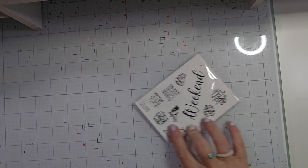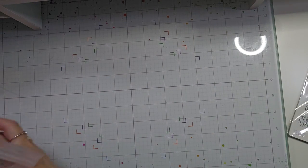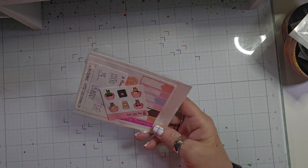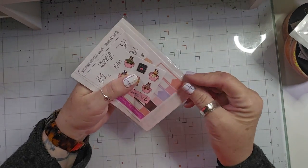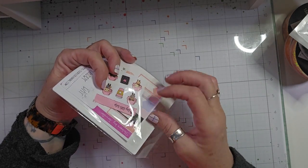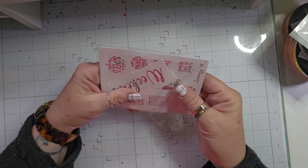Hello, welcome back to my channel. I am back today with a little haul video. The first thing that I received is my foil sticker subscription from SLO Planning.